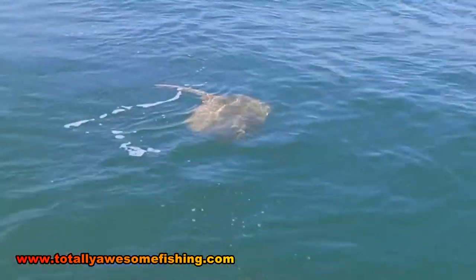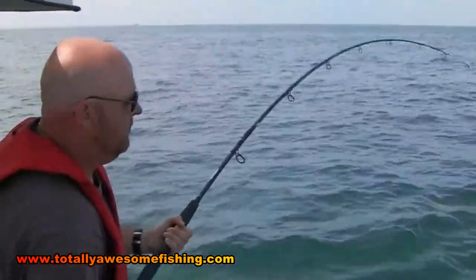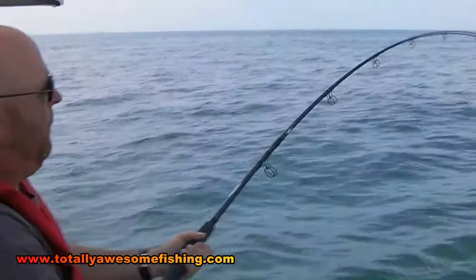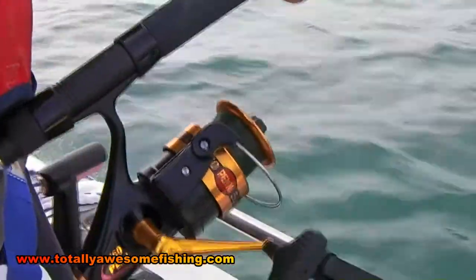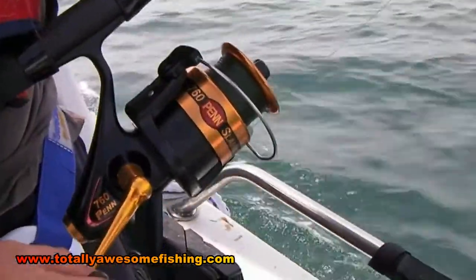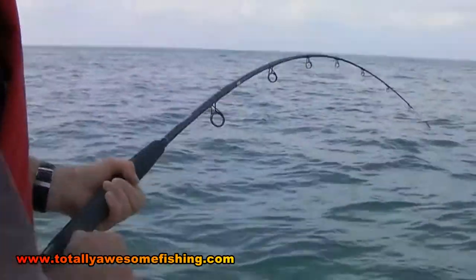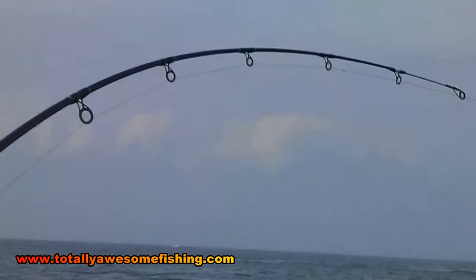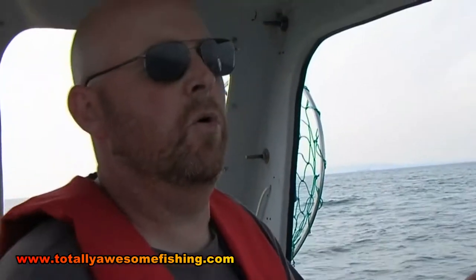Don't think you'll get an easy ride out there with these fish. They use that huge body area to plane against the strong tides. It's very much a case of strong tackle or no tackle. It's a ray, is it Wayne? Yeah — looks like a blonde. It's just come up on the surface.